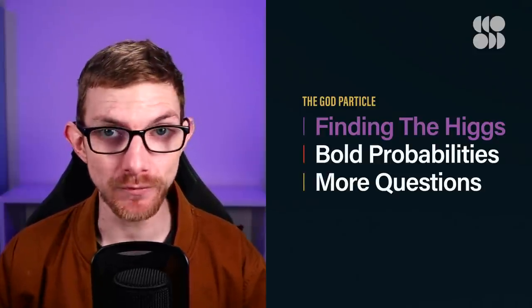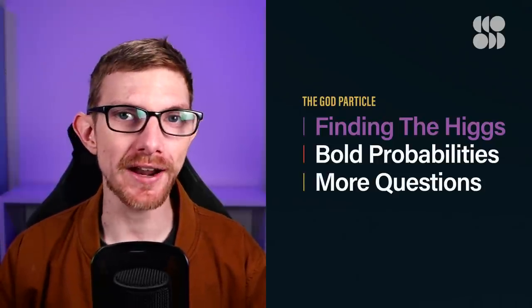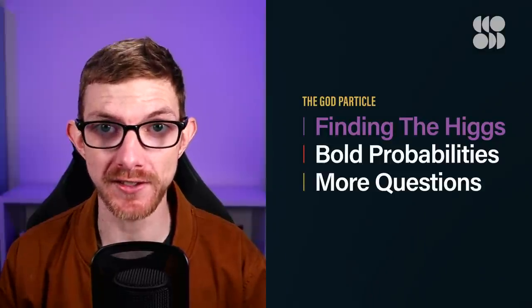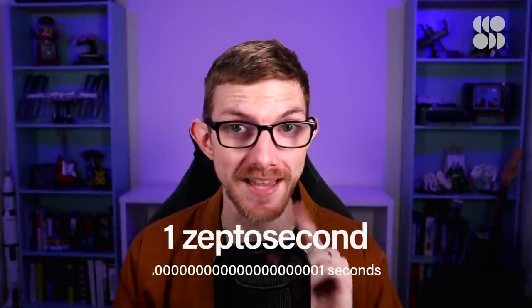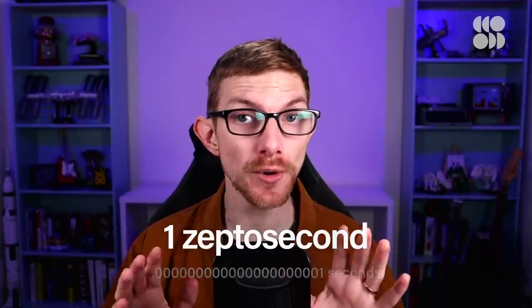Now, finally, with the standard model all mapped out and the LHC up and running, let's talk about how scientists actually found the Higgs boson. Here's the thing — it's actually impossible to observe the Higgs boson directly. No, I'm kidding, I'm not going to end the story like that. The Higgs boson decays incredibly fast. It has a lifespan of just one zeptosecond, or 10 to the minus 21 seconds. No instrument we can make can snap an image of it fast enough.